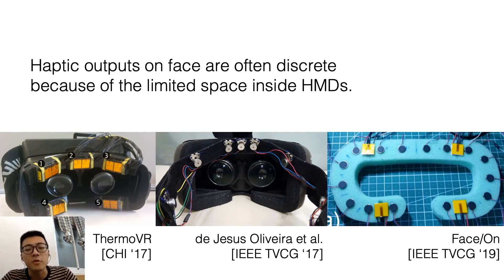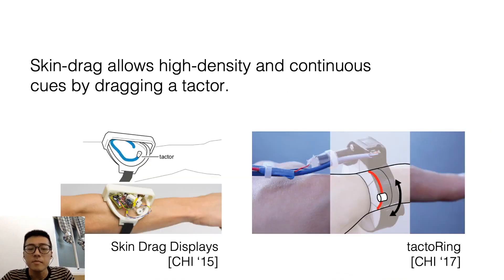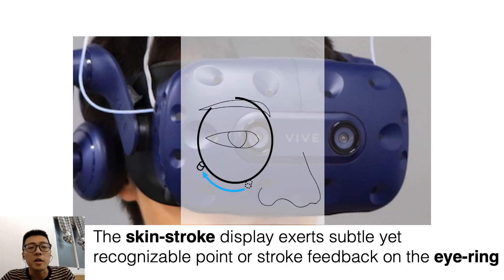However, the space for installing actuators is limited inside an HMD, so the haptic outputs are often discrete. Skin drag displays allow high density and continuous cues through dragging a texture on the user's skin, for example the wrist or finger. So we apply the concept of skin drag to create dense and continuous cues on the eye ring through a motorized airjet inside the HMD. Since there is no physical texture for skin stretching, we name our feedback as skin stroke.